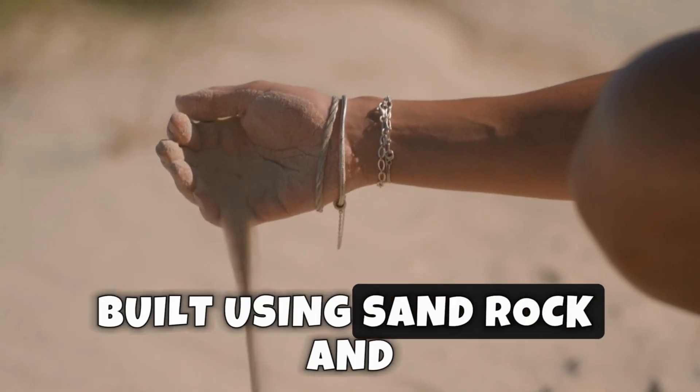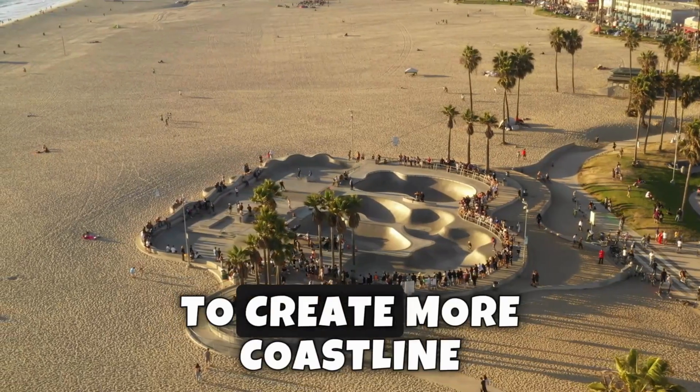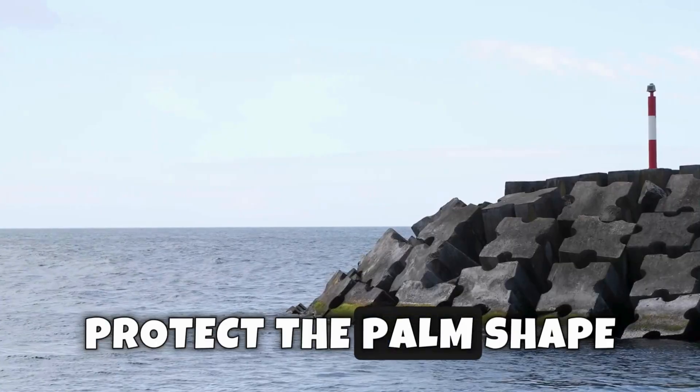Built using sand, rock, and advanced engineering, the islands were designed to create more coastline for homes, hotels, and fun attractions. Special breakwaters were added to protect the palm shape from waves.